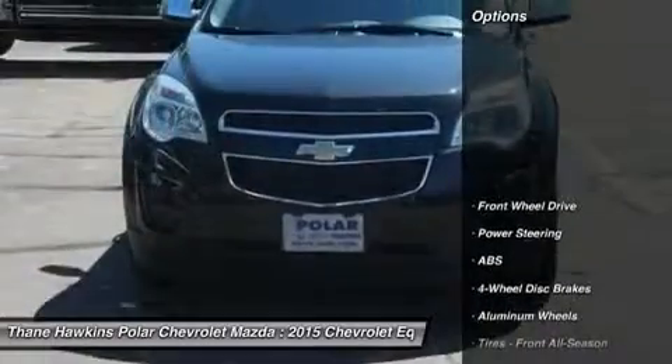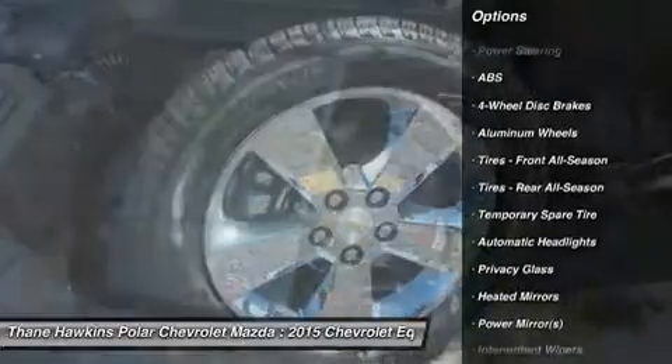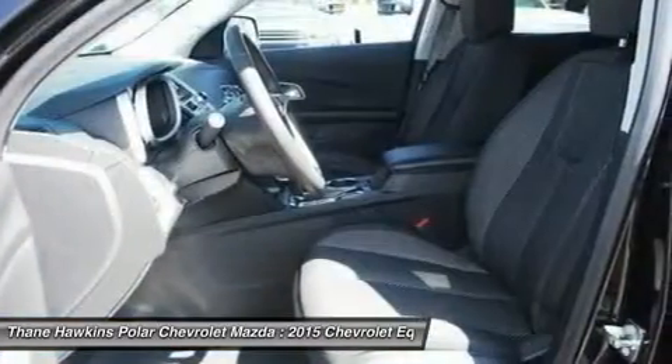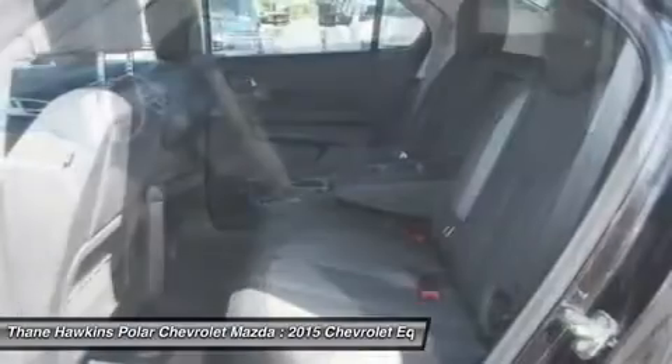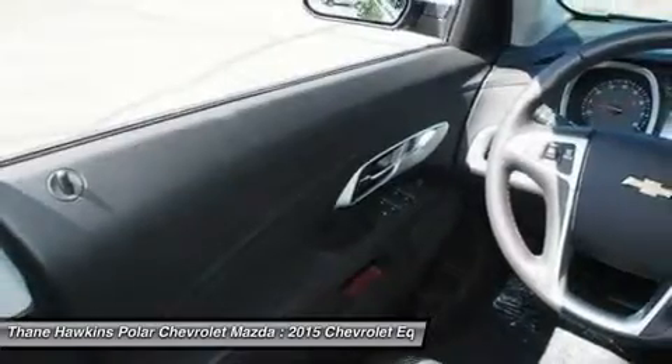Here are some of this vehicle's great options: backup camera, steering wheel audio controls, anti-lock braking system, traction control, keyless entry, stability control, leather wrapped steering wheel, Bluetooth, power steering, and adjustable steering wheel.